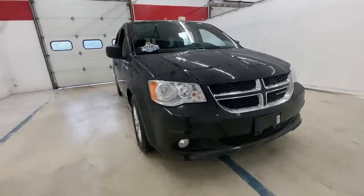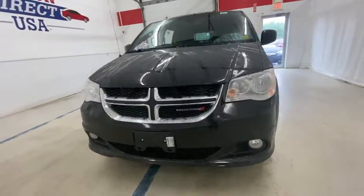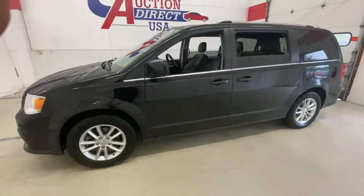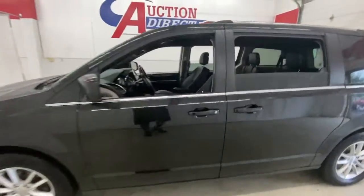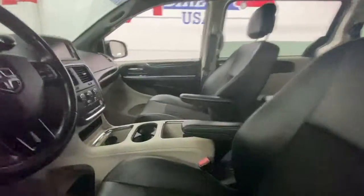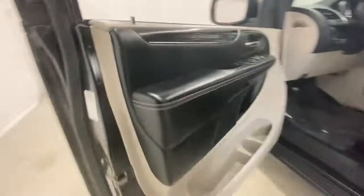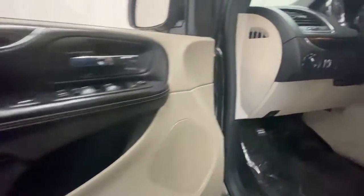Get into the 2020 Dodge Grand Caravan. This vehicle is an outstanding buy with fewer than 70,000 miles on the odometer. Whether it's a run to the home improvement center or a family road trip, the Grand Caravan has your back. Designed with safety and convenience in mind, it's the vehicle you can always count on.